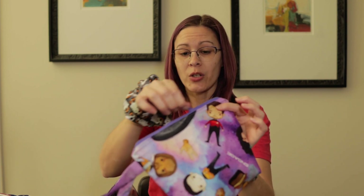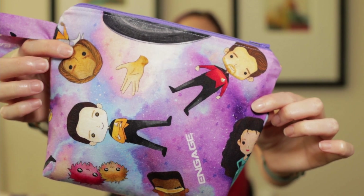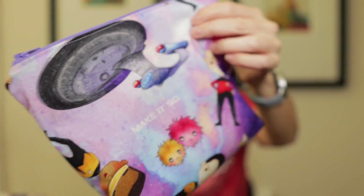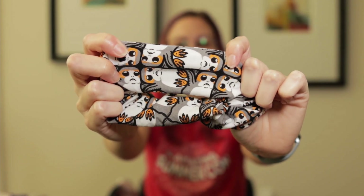From a booth I unfortunately didn't pick up a card from, I picked up a bag. I am a knitter, so I love having cute little bags for carrying around my projects and tools. This particular bag has an adorable Star Trek print, complete with little tribbles. From the same booth, I also picked up a scrunchie with the Porgs from Star Wars on it. So as you can see, I am an equal opportunity Star Trek and Star Wars fan — we do exist.